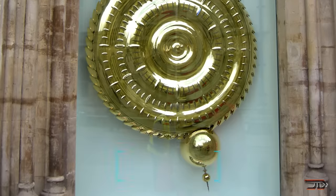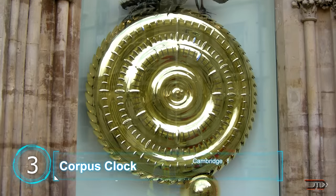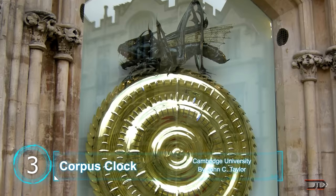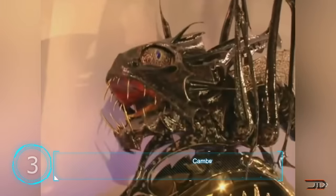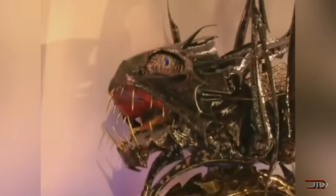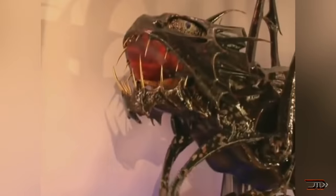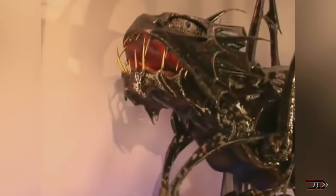At number 3, the very odd Corpus Clock. It has no hands, digital numbers, or anything resembling a conventional clock. It basically works by using slits and LEDs to light up and show the time. And yes, there is a giant grasshopper on top of the whole contraption, which is stepping and counting seconds, which is a little bit strange.